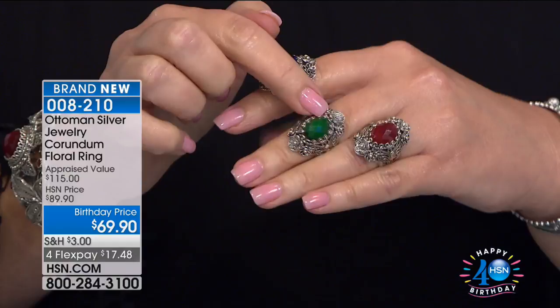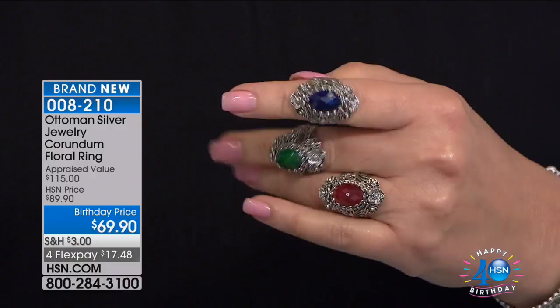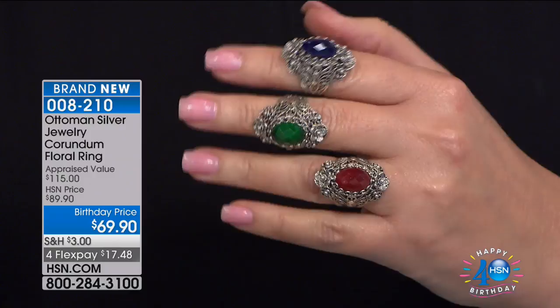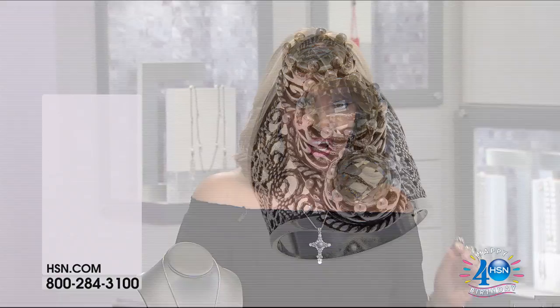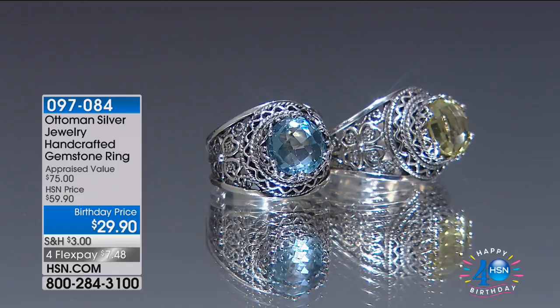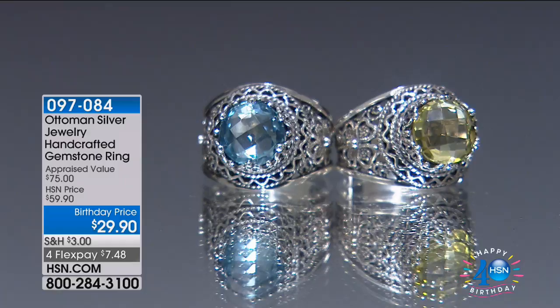We have a whole collection to match it — ring, bracelet, and earrings. We also have some gorgeous corundum, which is the ruby-sapphire family of gemstone. We have ruby red corundum, emerald green corundum, and sapphire blue corundum. The blue is a dreamy midnight blue, the green is the most gorgeous emerald shade, and the red is a cherry red. It's $69.90. Already that first ring has completely sold out. We are going to be busy this hour — stick around and be part of the fun.